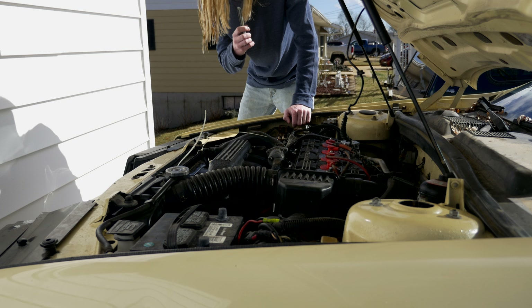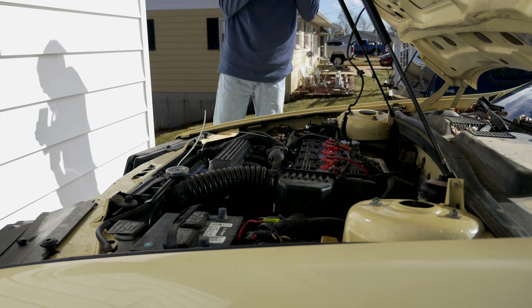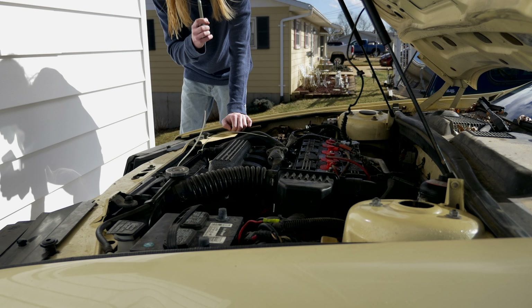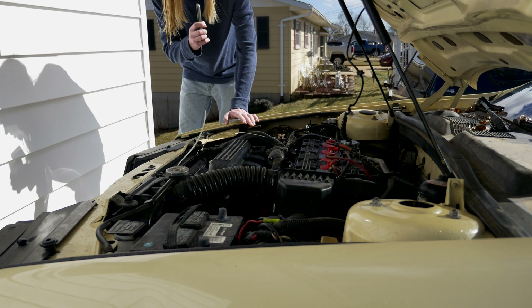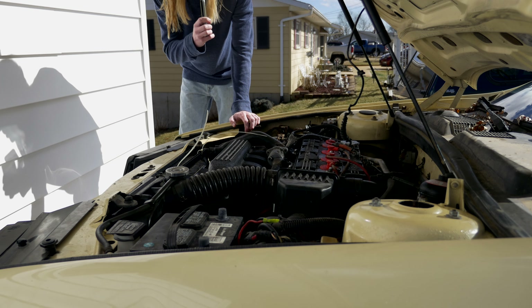Other than that, the car is pretty much fine mechanically. The interior needs to be put back together because I took it apart trying to access the wiring for the fuel pump — which was not actually the problem — and I need to work on some wiring back there too.